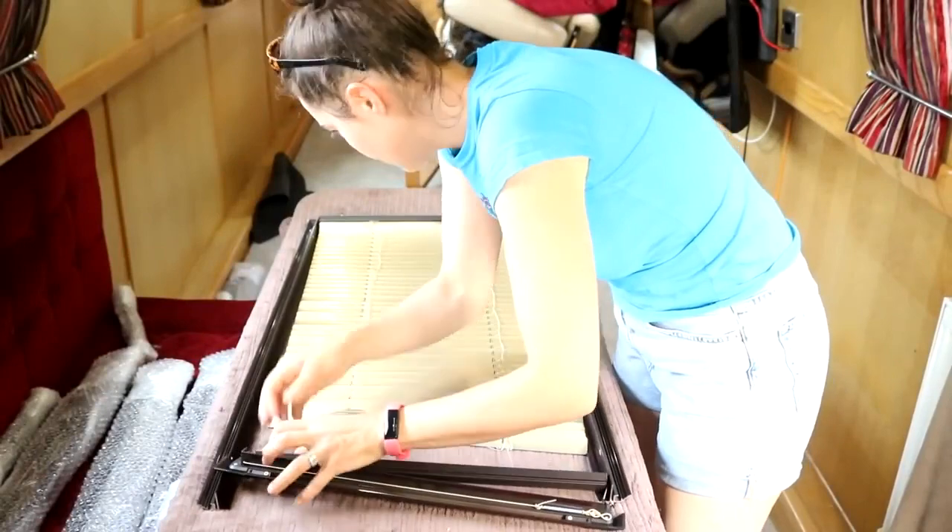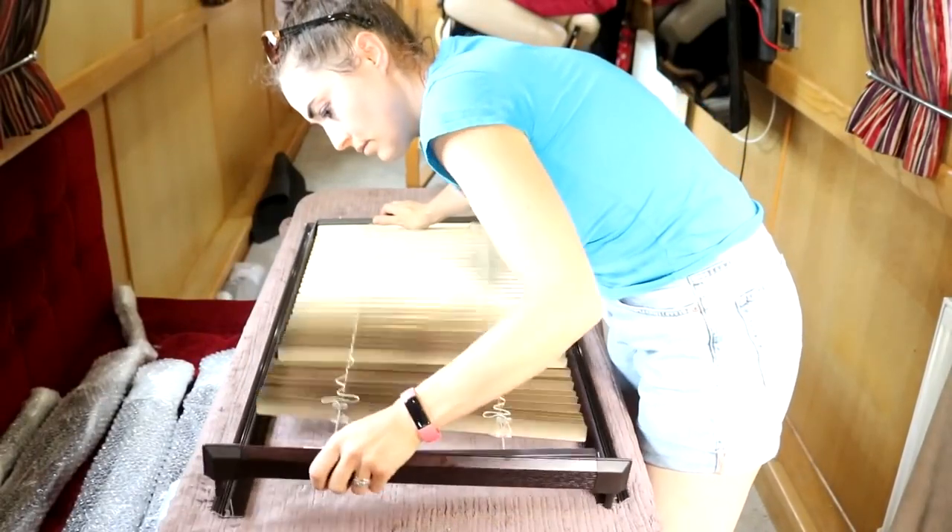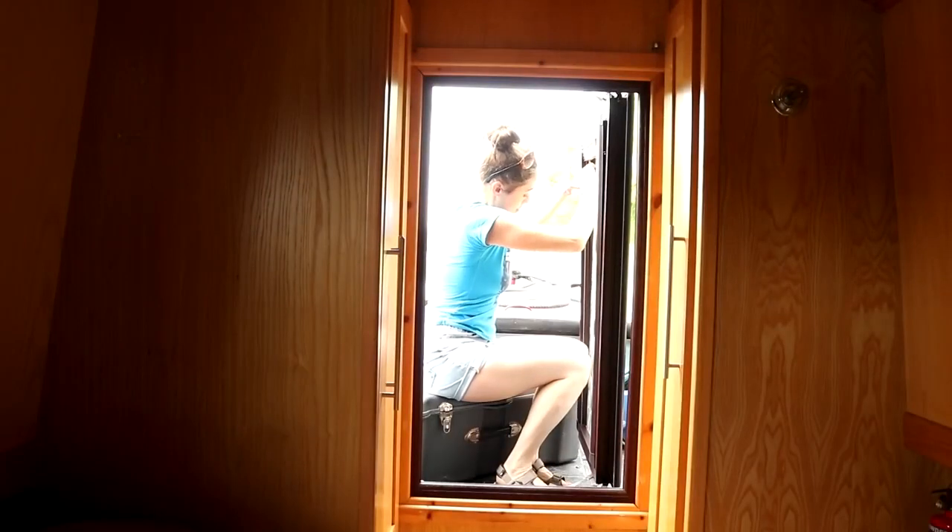We had a lot of time to kill, so if you didn't catch last week's video, this is where I filmed fitting perfect fit blinds to our boat's windows.